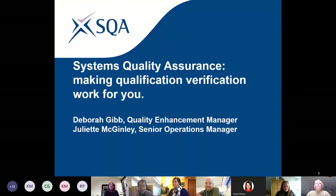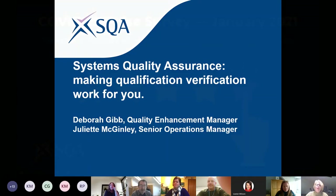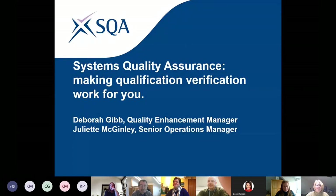Welcome to our webinar: Making Qualification Verification Work for You — I'll shorten that to QV because it's quite a tongue twister. I'm Debbie Gibb, a Quality Enhancement Manager, and I'm joined today by Juliet McGinley, who's a Senior Operations Manager.